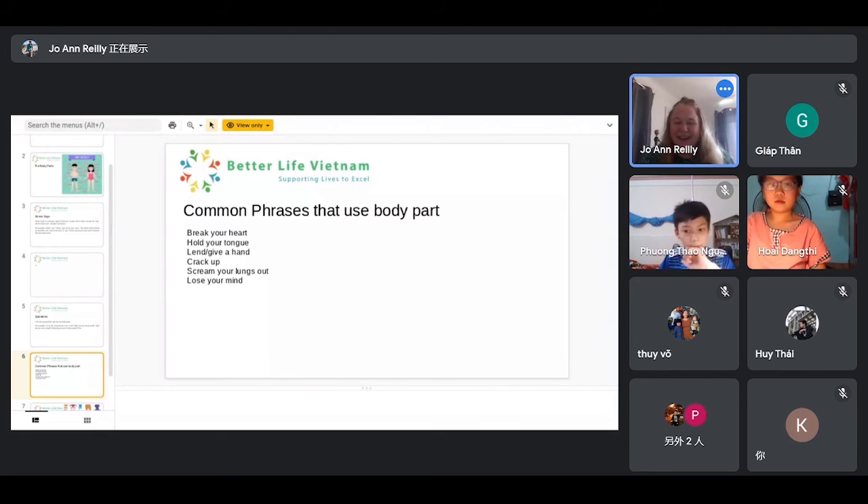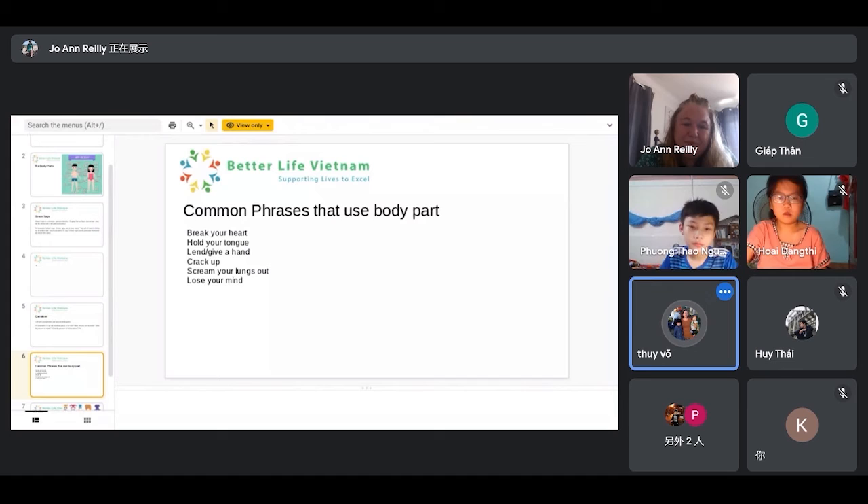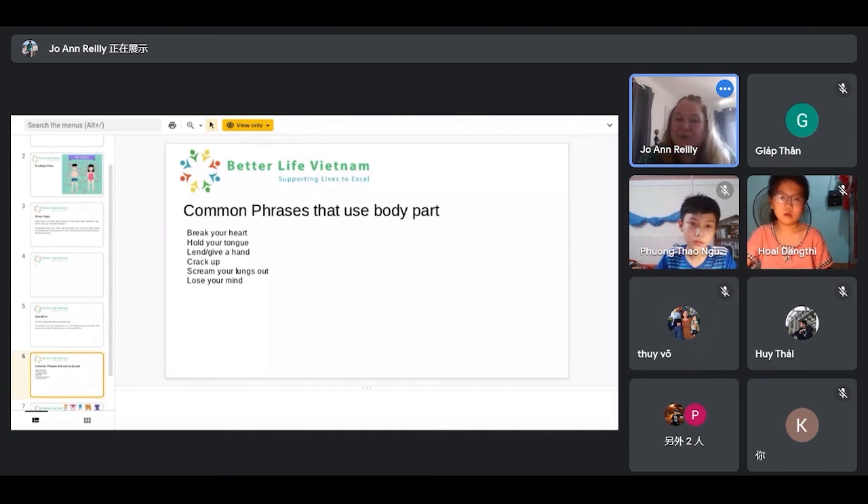Hello, Mary! Hello, teacher. Would you also repeat the common phrases please? Break your heart. Hold your tongue. Tongue. Perfect. Lend a hand. Yes. Give a hand. Perfect. Crack up. Yes. Scream your lungs out. Excellent. Lose your mind. Would you repeat? Lose your mind. Absolutely awesome — you cracked it also. Excellent!